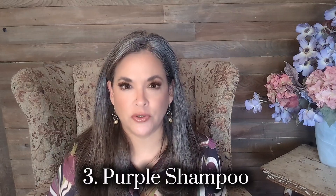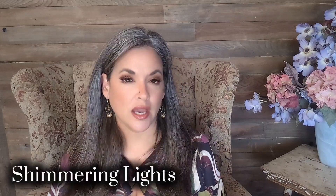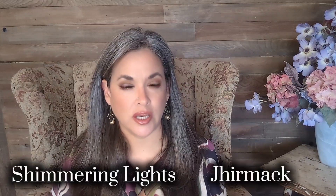Another great tool to help combat brassiness are purple shampoos. Purple shampoos will combat yellow brassiness, whereas blue shampoos will actually help if you've got quite a bit of orange in your hair. I did try two different products: the Shimmering Lights as well as the Germac shampoo and conditioner sets. Both of these are listed in the description box below.